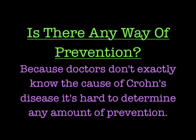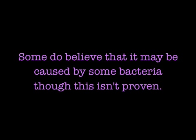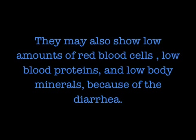Because doctors don't exactly know the cause of Crohn's disease, it's hard to determine any amount of prevention. Some do believe that it may be caused by some bacteria, though this isn't proven. Crohn's is suspected in patients with fever, abdominal pain and tenderness, diarrhea with or without bleeding, and anal diseases. Blood tests might show a rise in white blood cells, suggesting infection or inflammation, as well as low amounts of red blood cells, low blood proteins, and low body minerals because of the diarrhea.